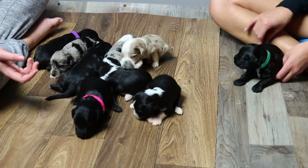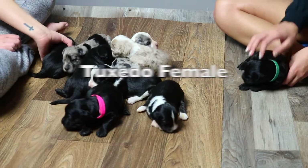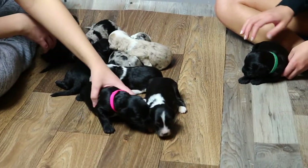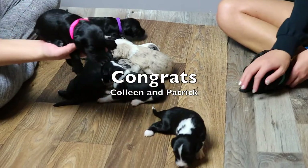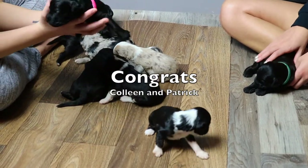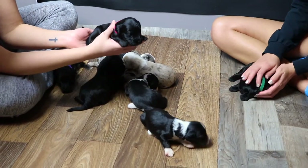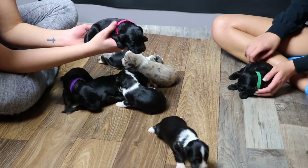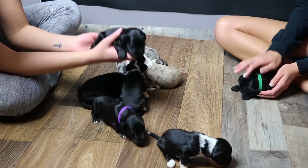And the next one is a black tri female named Sorcha — she's the one with the pink collar. She's a big girl and she's one pound five ounces, going to Colleen and Patrick. She's a pretty little girl.